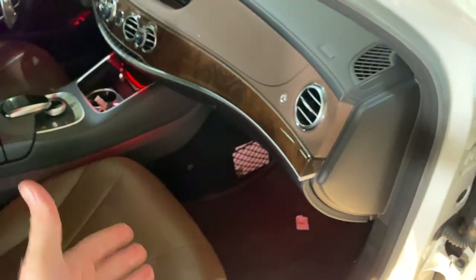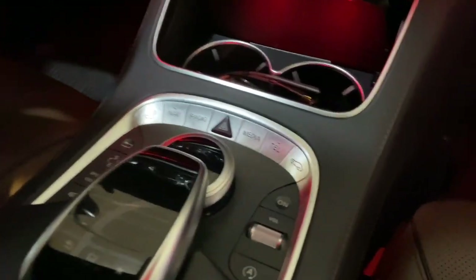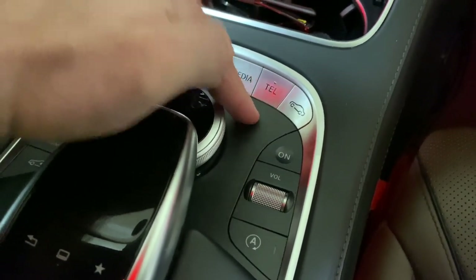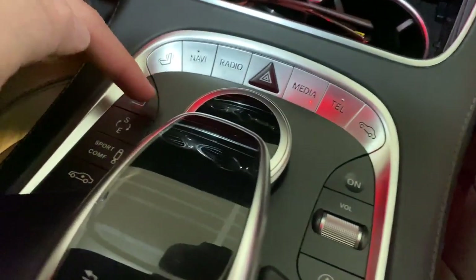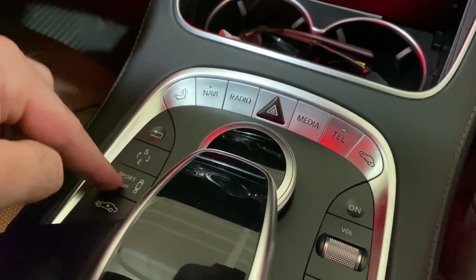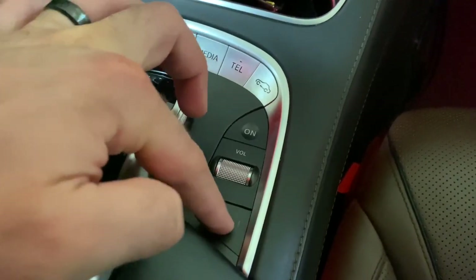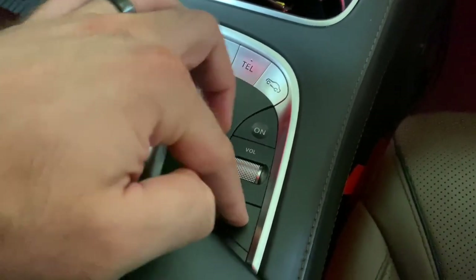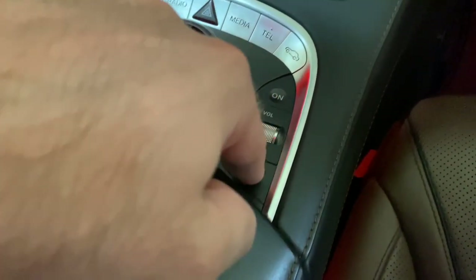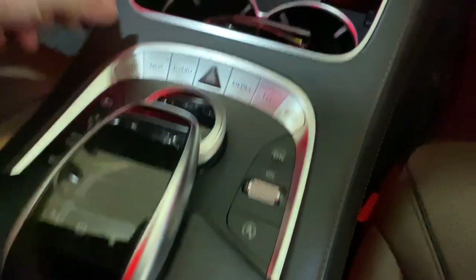Looking at this interior panel, you can see it's coming apart — pretty bad. I don't like these buttons; the tactile feel is just poor and they get stuck. This is the auto stop-start button for the engine and sometimes it doesn't respond — you have to press so hard and it makes noises.